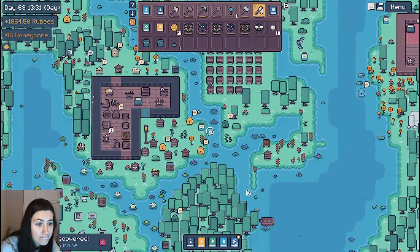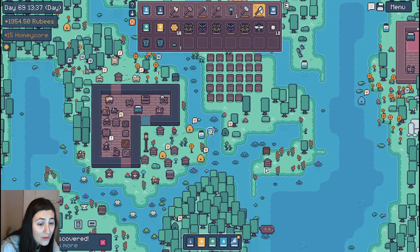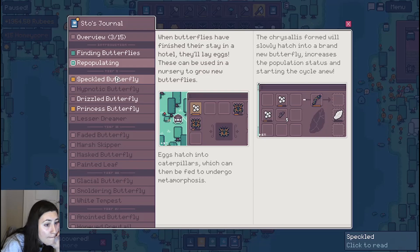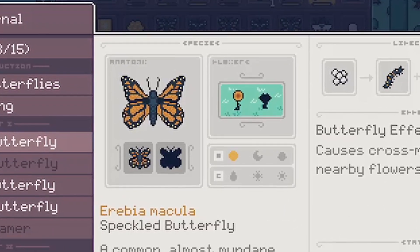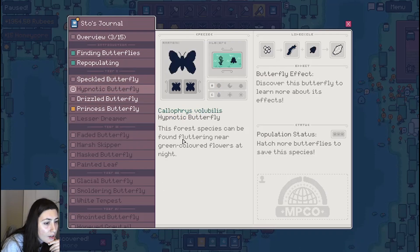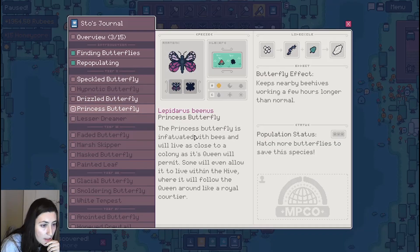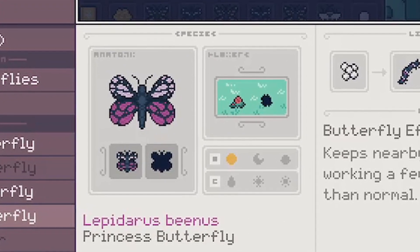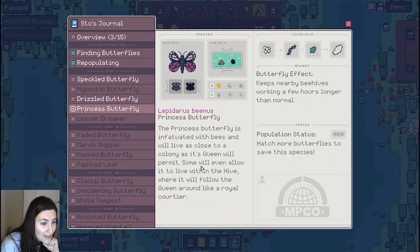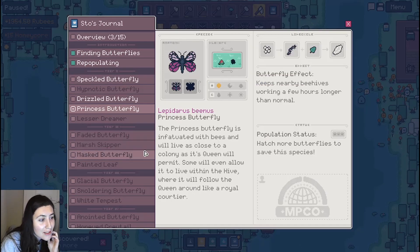Let's read these lovely little descriptions. A common, almost mundane sight among the islands of the archipelago, but there is nothing mundane about the magic of butterflies. These are tier one, so I'm assuming we can probably find all of these just out in the wild. The princess butterfly is infatuated with bees and will live as close to a colony as its queen will permit. Some will even allow it to live within the hive, where it will follow the queen around like a royal courtier — that's a really cute butterfly.